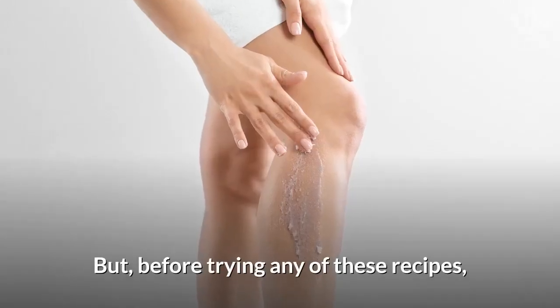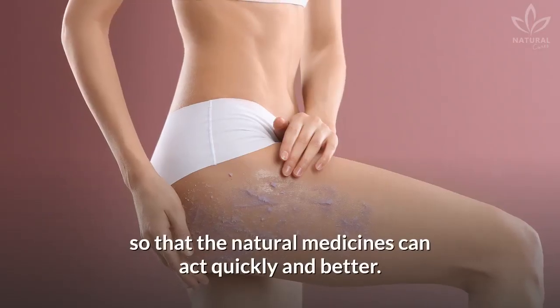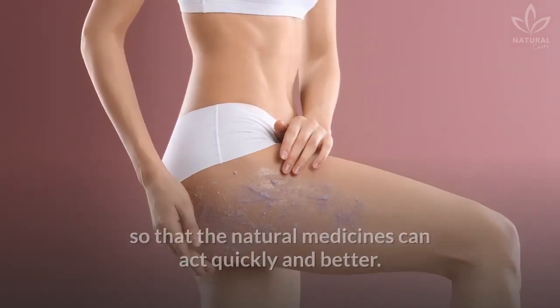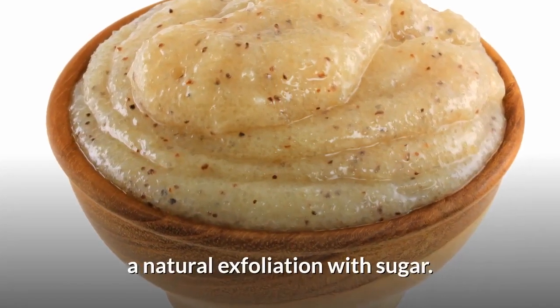Before trying any of these recipes, it is important to exfoliate your skin so that the natural medicines can act quickly and better. We will also teach you how to make a natural exfoliation with sugar.